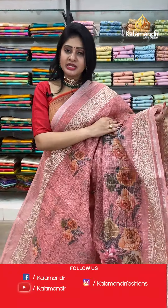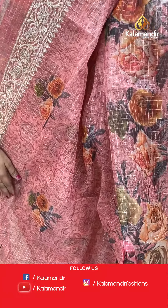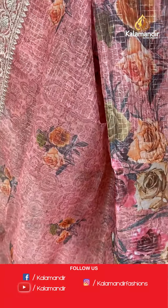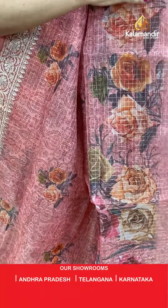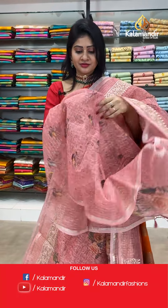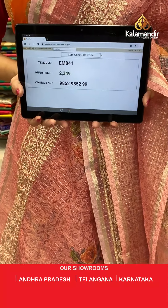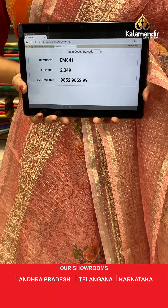Next saree — light pink color kora saree with gold zari checks all over the body and printed florals and leaves. At prints part, bunch of florals. Two sides same work border. Coming to pallu, running pallu along with tassels. Blouse is a self blouse. Item code EM841, offer price 2349 rupees.